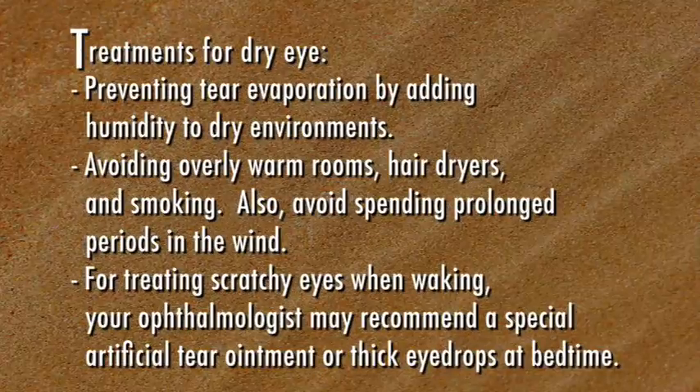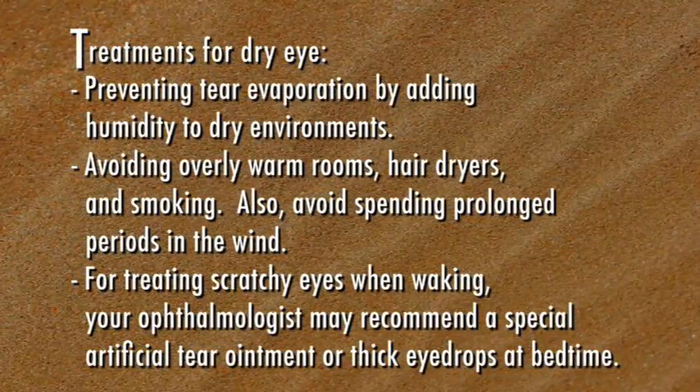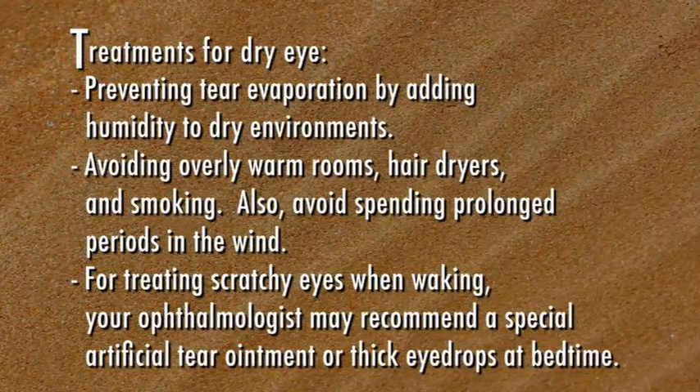Also, avoid spending prolonged periods in the wind. For treating scratchy eyes when waking, your ophthalmologist may recommend a special artificial tear ointment or thick eye drops at bedtime. Dry eye is a very common problem. Talk with your ophthalmologist if you're experiencing the symptoms of dry eye.